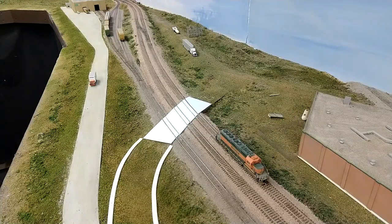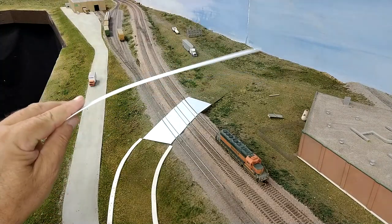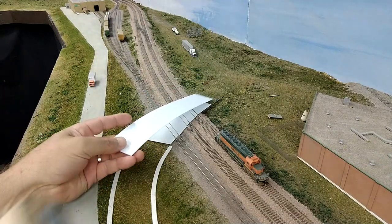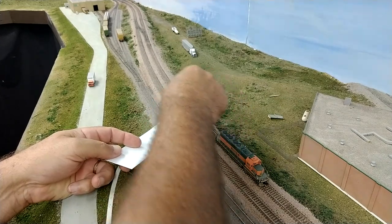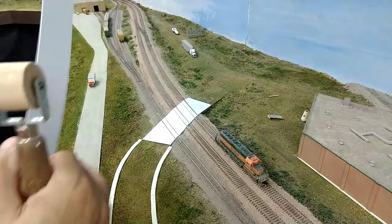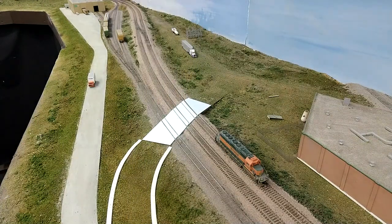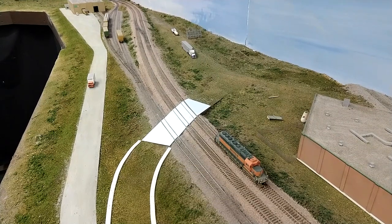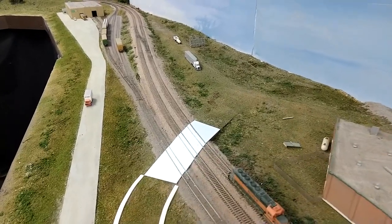With all the trains clear, we can now begin work on the crossing. The first thing I did is take a strip of styrene, measured it to the appropriate width, set it down on the tracks, and used a wallpaper roller to make an impression on the styrene. Then I cut out the styrene along the impressions and used that to place the styrene in the appropriate positions.